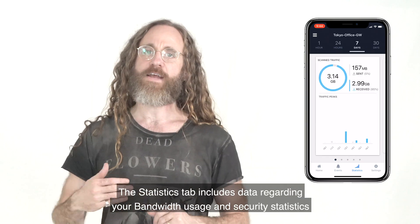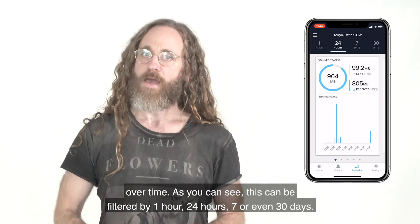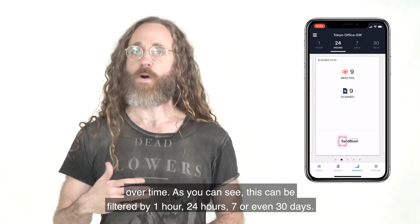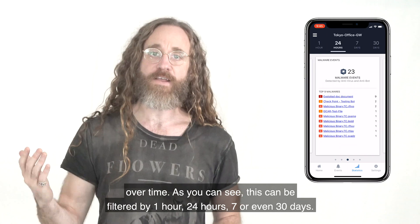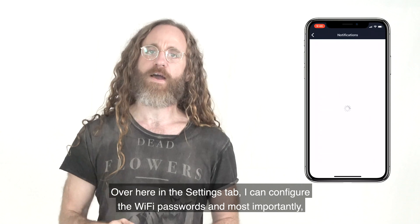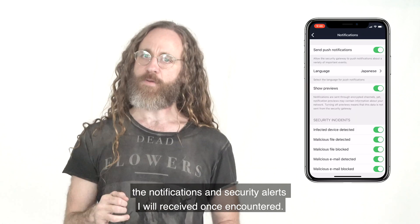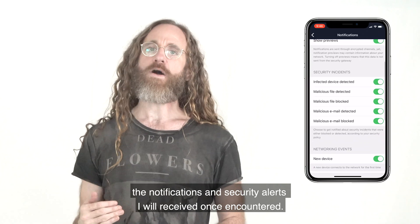The Statistics tab includes data regarding your bandwidth usage and security statistics over time. As you can see, this can be filtered by 1 hour, 24 hours, 7 days, or even 30 days. In the Settings tab, I can configure the Wi-Fi passwords, and most importantly, the notifications and security alerts I will receive once encountered.